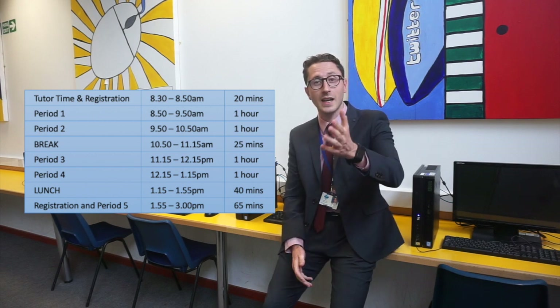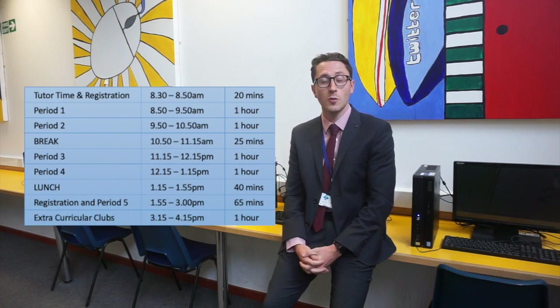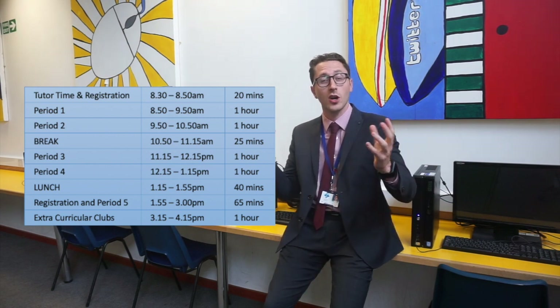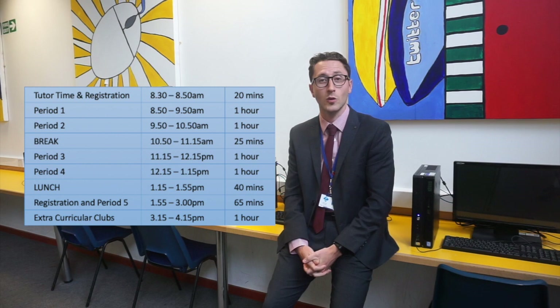We would love all of our students, and particularly all of our new year sevens, to start a club or an activity after school. They start at quarter past three, which gives all students from both sites the chance to attend clubs that take place on either site, and they go on until quarter past four. It'd be great if all of you could take part in a new club when you join us in September.